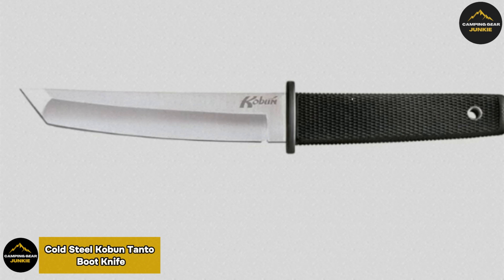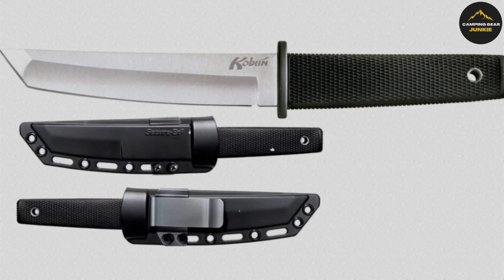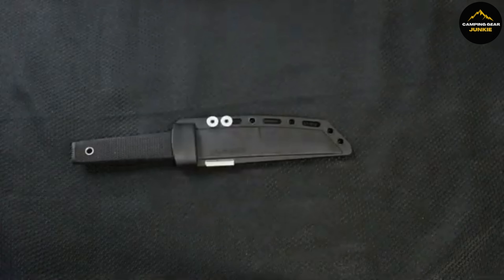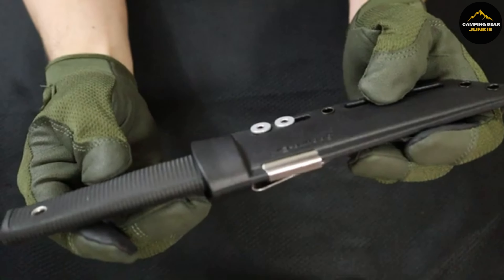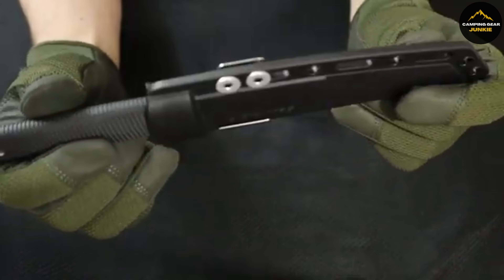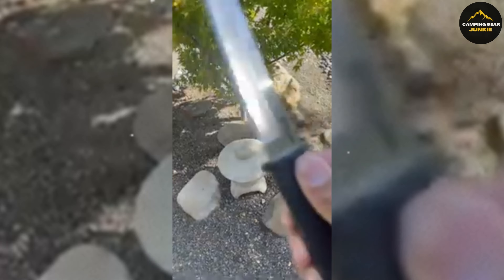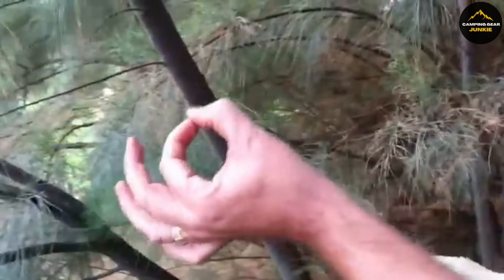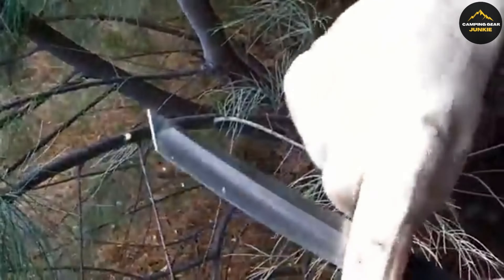Check out the Cold Steel Kobun Tanto Boot Knife, a sleek and practical tool for anyone who values a lightweight but sturdy knife. Inspired by Japanese design, the Kobun is made to be as reliable as a dedicated warrior, which is what Kobun translates to. With a strong, sharp blade that measures 5.5 inches and an overall length of 9.875 inches, this knife means business. The standout feature is its reinforced tip, uncommonly tough compared to the fragile points of typical boot knives, ensuring it won't easily bend or break.